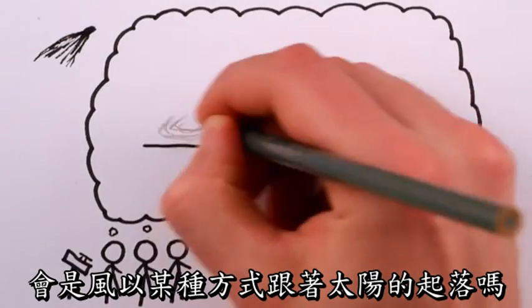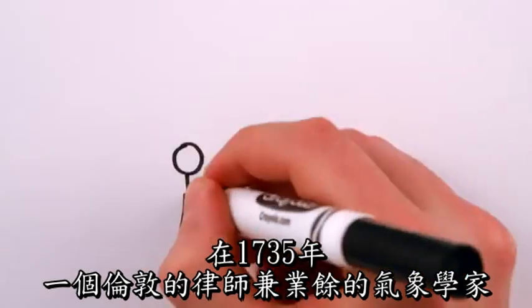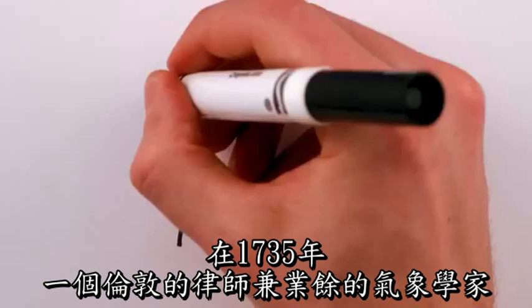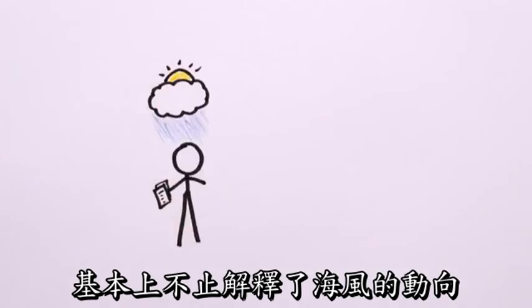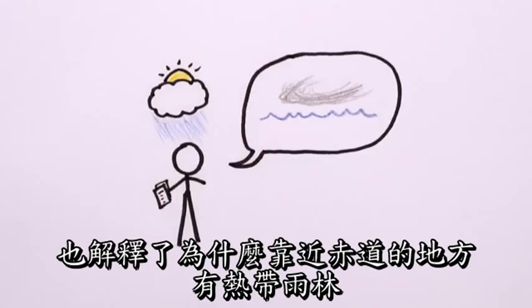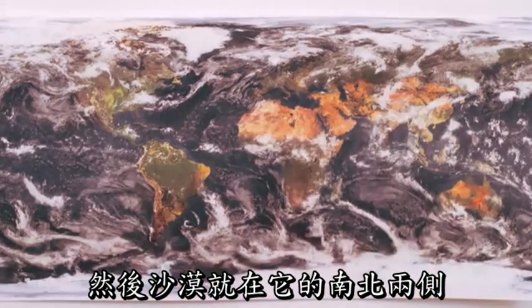Did the wind somehow follow the sun from morning till night? Or maybe it had trouble keeping up with the ground spinning beneath it? In 1735, a London lawyer and amateur meteorologist named George Hadley came up with an even brighter idea that ultimately helped explain not just ocean winds, but also why our planet has rainforests in a belt near the equator, and deserts just north and south of that.